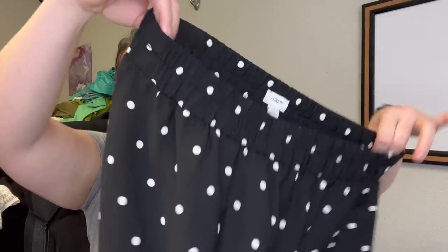Another new with tags piece — this is from J.Crew outlet. You can tell by the two little dots underneath the J.Crew logo. It's a size medium and the price tag says $79.50. It's just this polka dot midi pencil-style skirt. I couldn't pass it up — new with tags.